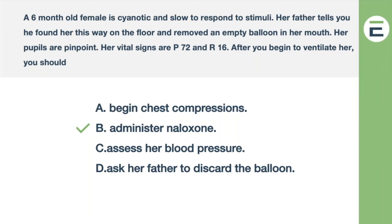Yes, you can give naloxone for any age, and it will reverse respiratory depression. The amount you give would be a little bit different depending on the patient's size.